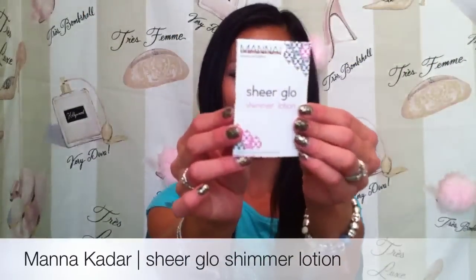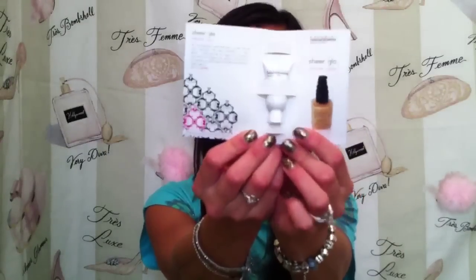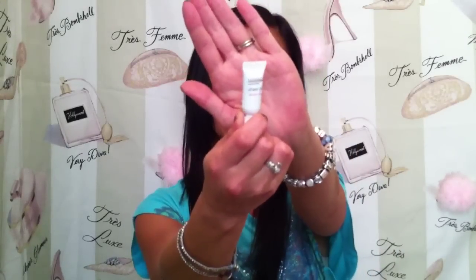I have a sample from Mana Kadar — this is the Sheer Glow Shimmer Lotion. According to the card, this is for sight, so it's an illuminating lotion. Initially when I picked this up I thought it was a perfume sample, just because it's in a little foldy cardboard envelope. Basically this gives you an incandescent glow — you can mix it with your foundation or wear it alone. The sample is a little small, but if it's just an illuminator, a little bit goes a long way.